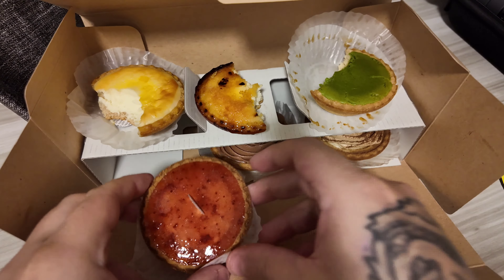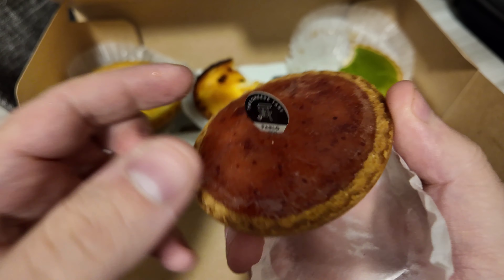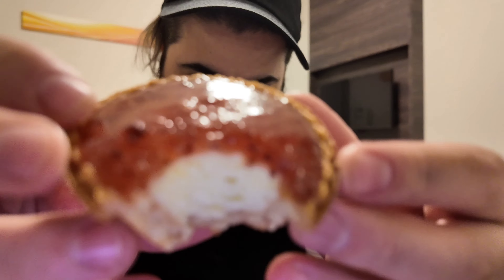Strawberry! Look at that — the strawberry Pablo cheese tart. Bright red. Got a thick layer of strawberry jam on top of the original cheese tart. Now the original one is fantastic, and you put jam on there — this would be a perfect breakfast, this and a nice coffee. 10 out of 10.